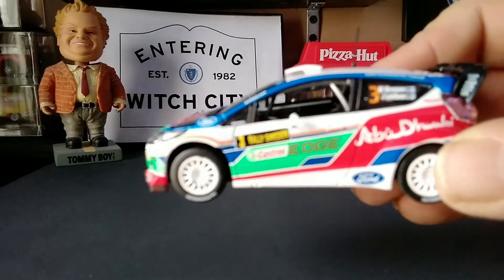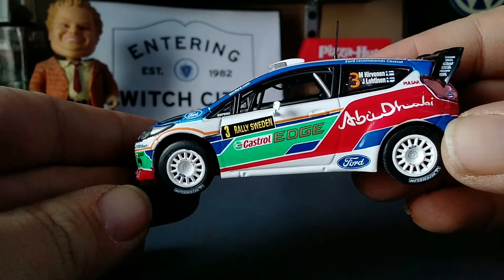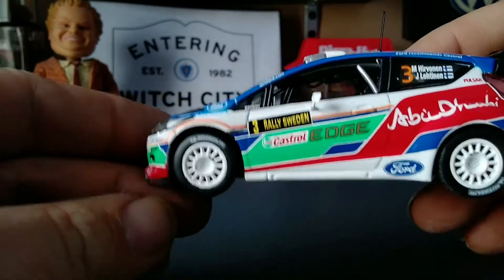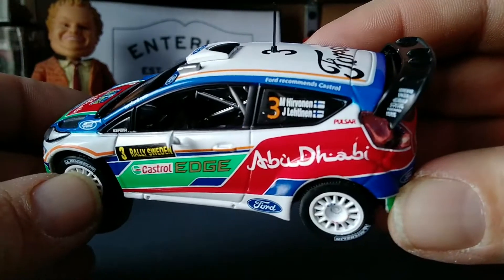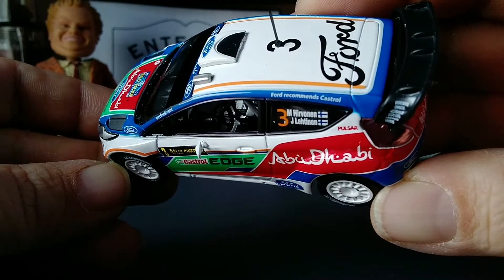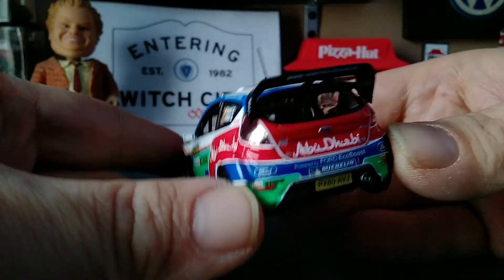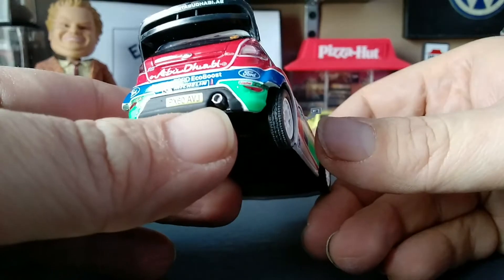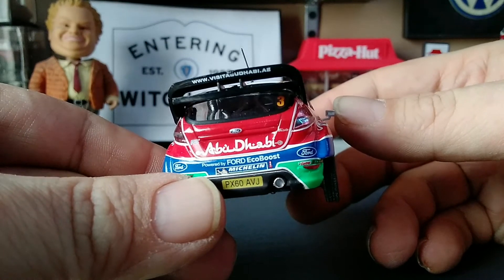It has your Rally Sweden name, Castrol Edge graphics and Castrol Edge advertising, your Rally Sweden graphics, your Michelin tires on the multi-spokes — white ones. Ford logos up front and all over the place, Abu Dhabi branding, your driver names on the back window, Ford recommends Castrol on the wing, lensed tail lights, more Abu Dhabi, Ford, EcoBoost, and Michelin on the back, a separate license plate piece, and the exhaust. Even on the wing it says visitabudhabi.ab.